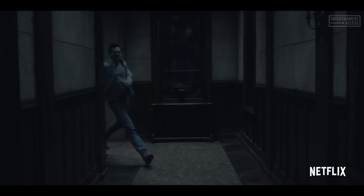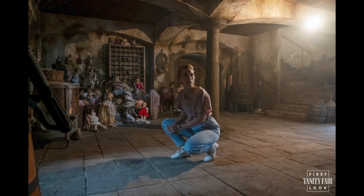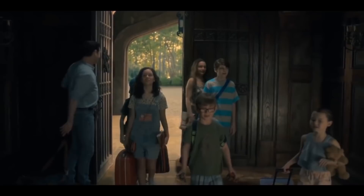The sequel to The Haunting of Hill House, one of my favorite shows of 2018, is coming back this fall with an entirely new haunted house called Bly Manor. Today, Vanity Fair released a slew of new information and photos which do contain hidden ghosts. So let's take a little visit to Bly Manor and figure out everything we know so far.